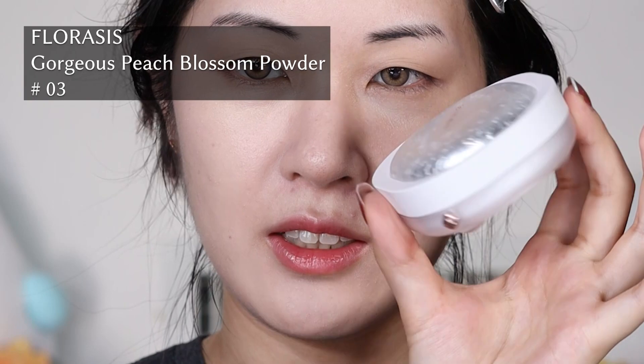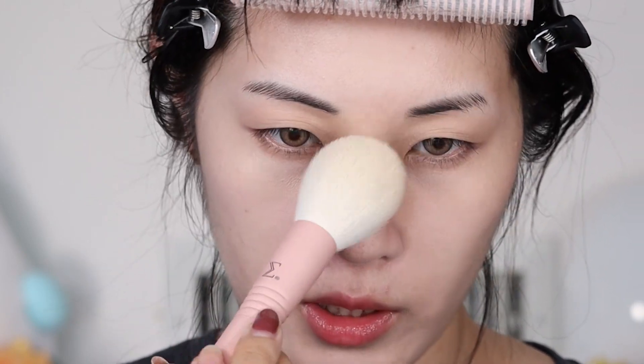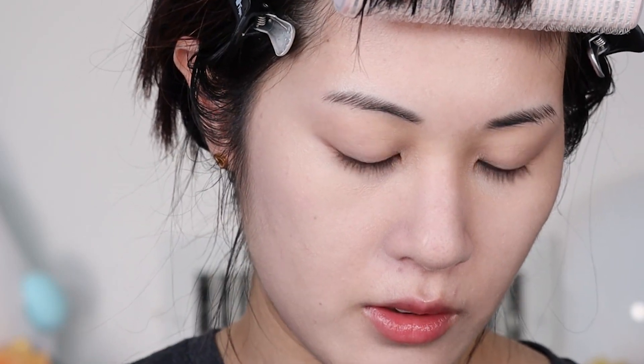I'm going to test out the Florasis setting powder — this is the Peach Blossom powder. Here's how you open it: you take the lid and turn it, and then it'll open. It's very nice secure packaging. There is an extremely fluffy powder puff inside, which is really cool, and when you open the lid the powder is underneath a netting — not like a standard filter like Bare Minerals, more like the Huda Beauty one with a net. I'm going to focus this mostly under my eyes and on my nose. It is very, very finely milled — it definitely reminds me of the Flower Knows powders. Really, really nice — I do really like this so far.